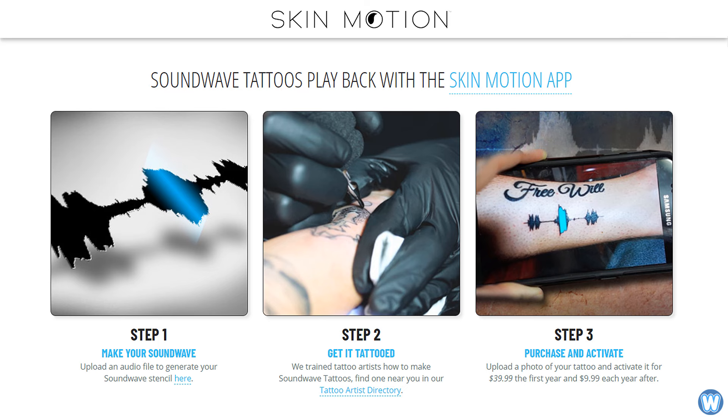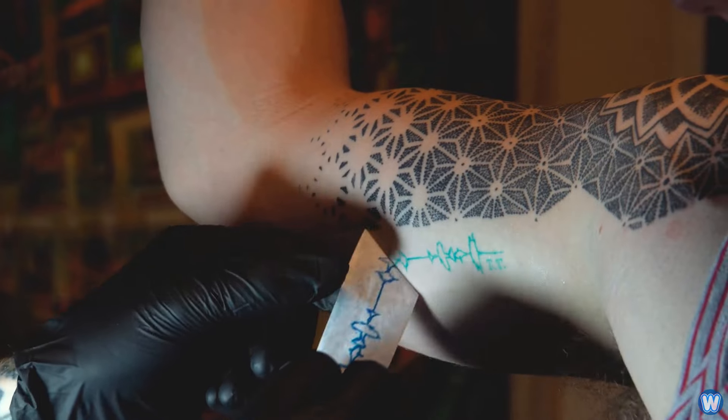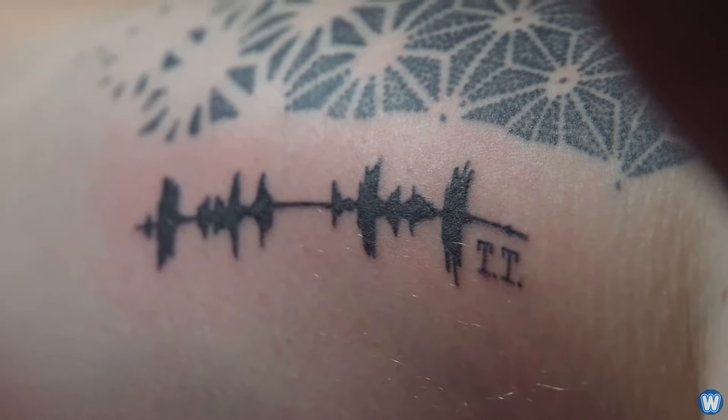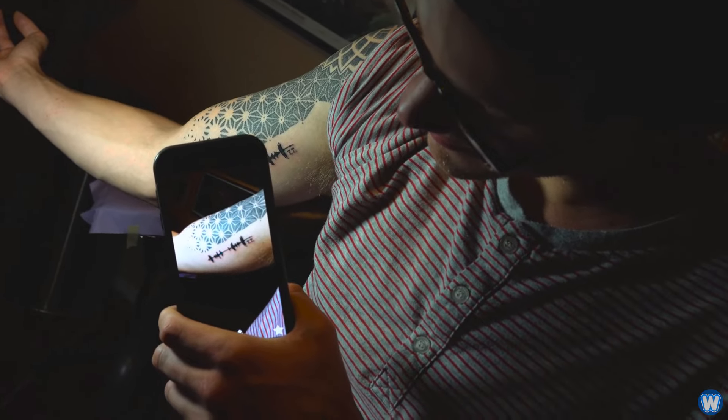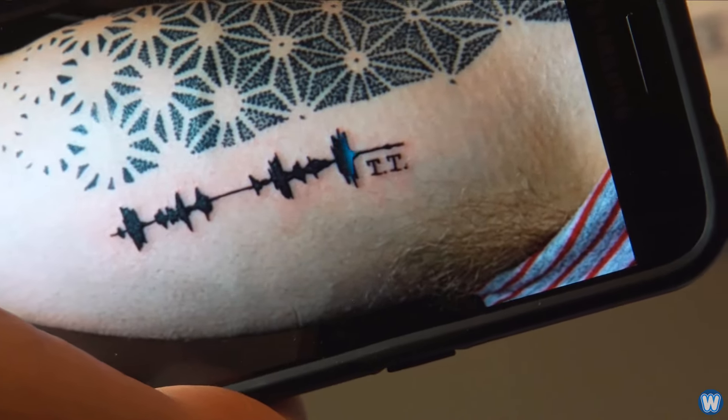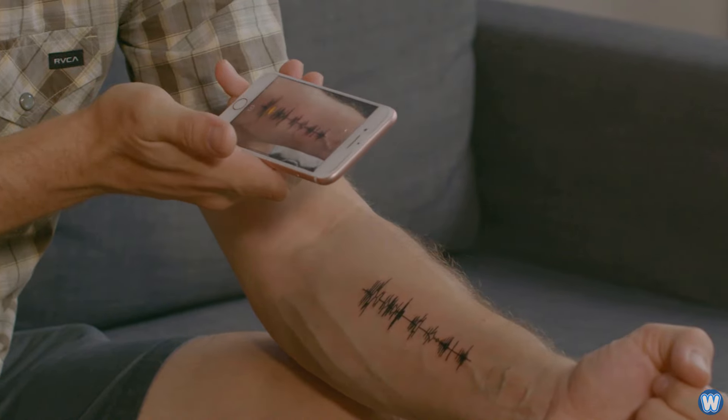Here's how it works: an audio file needs to be uploaded or recorded into a phone app, which then creates a Soundwave file. Skim Motion then creates a Soundwave stencil that you can take to get tattooed. Once it's tattooed, you upload a picture of it to their website and they link that image of your tattoo to play back the audio clip using the Skim Motion app.